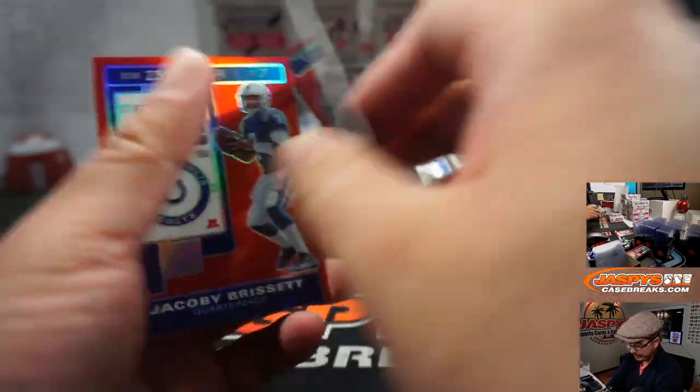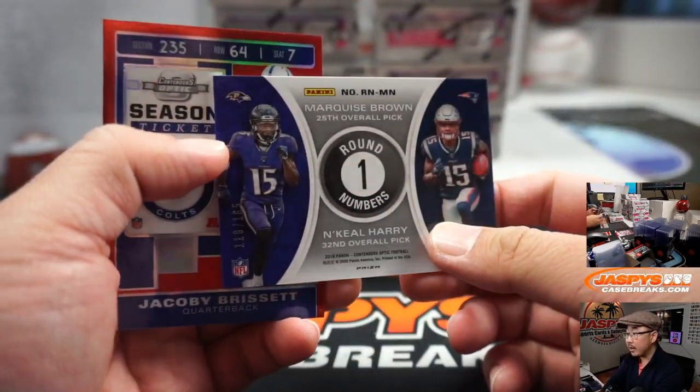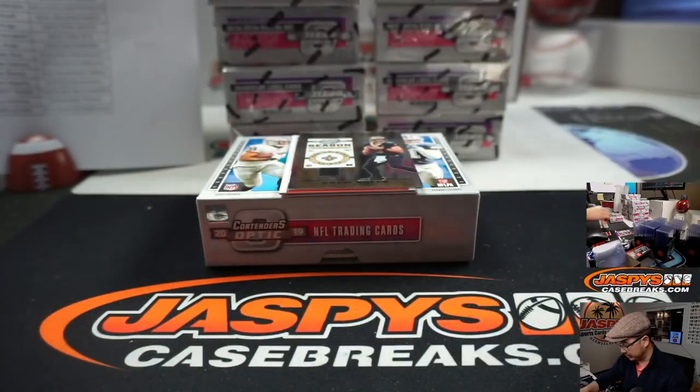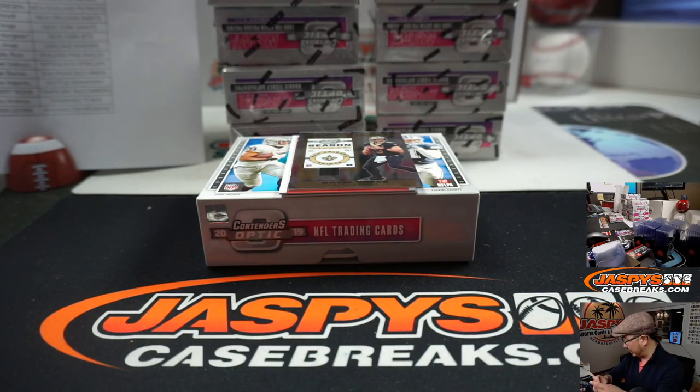There's Travis Kelce — we've got to randomize this. Marquise Brown, N'Keal Harry — that's to 165. And there's Jacoby Brissett to 199. We'll see if we topple it all before they get sorted and shipped out.